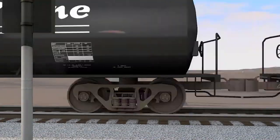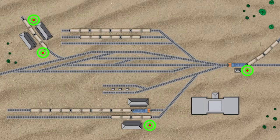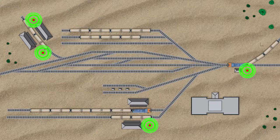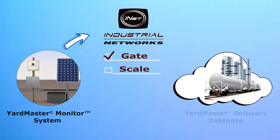Our fully integrated self-contained wireless AEI readers are strategically placed throughout a rail yard to expedite plant operations and increase productivity. The Yardmaster Monitor system includes various applications feeding information to the Yardmaster database for instant use.